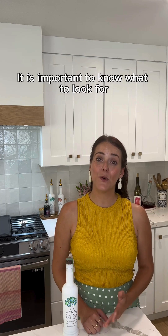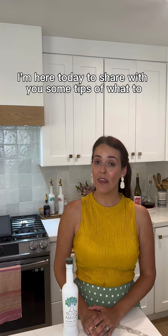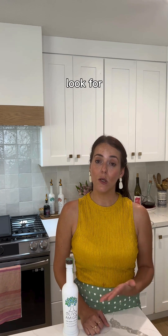Hi friends, this is Gloria. It is important to know what to look for when buying extra virgin olive oil. I'm here today to share some tips on what to look for when you're choosing a bottle of extra virgin olive oil.